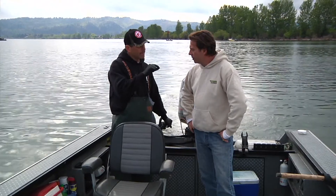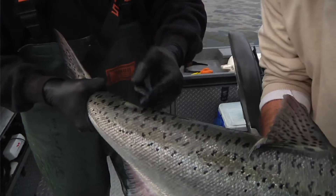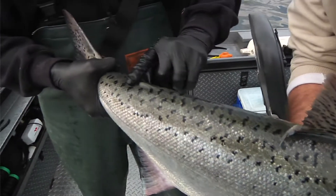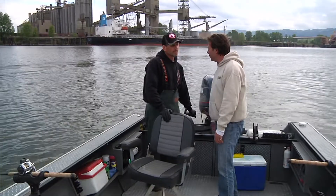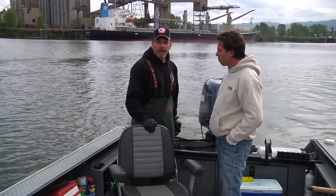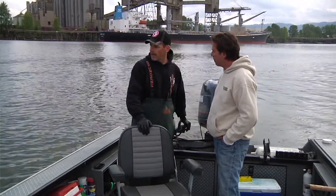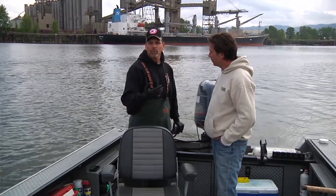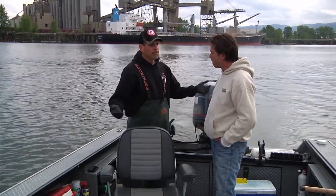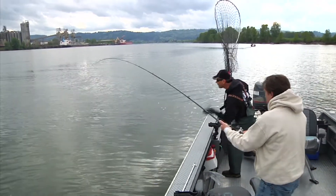There are both native and hatchery fish in the river. If we get a native — you'll know because they'll have their adipose fin — we'll have to turn it back. If it's a hatchery fish, it's been clipped at the hatchery and we can keep it. The native Chinook salmon is on an endangered species list, so you can't retain them. That's one of the advantages of sport fishing: we can release these fish unharmed.